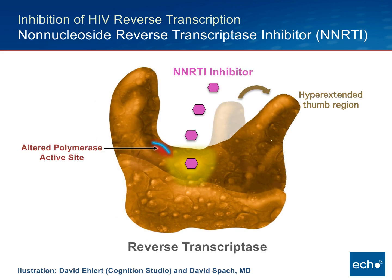The non-nucleosides bind directly into this pocket, causing two major things to happen. First, the altered polymerase site takes the train off the track and prevents the normal threading process. This is further derailed by a hyperextension of the thumb region of the reverse transcriptase enzyme. These two processes are believed to play the major role in causing reverse transcriptase inhibition.